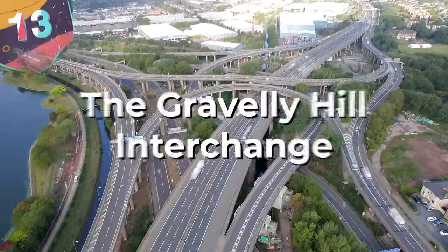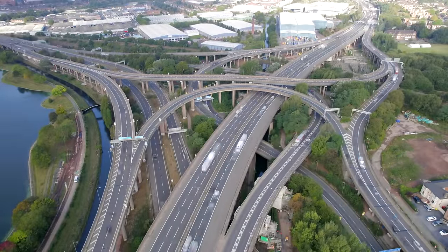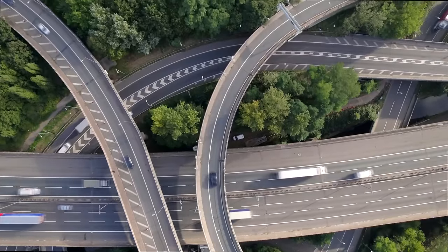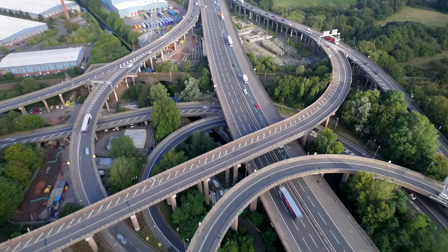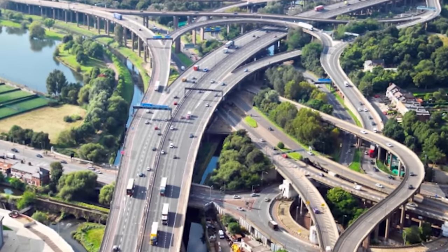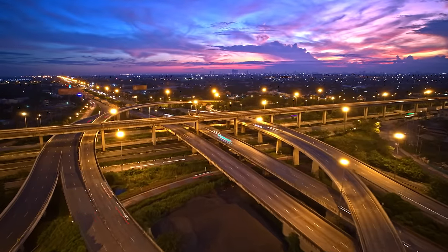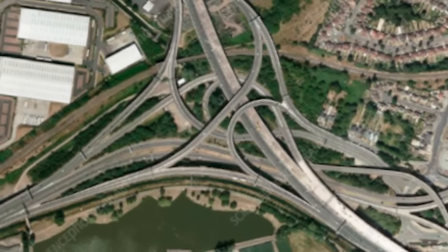Number 13, the Gravelly Hill Interchange, better known as Spaghetti Junction. Located in the English city of Birmingham, it was opened in 1972 and is famous for consisting of a weaving heap of roadways that look a lot like spaghetti. All of this road is held up by nearly 600 concrete columns, at a cost of the modern equivalent of about $93 million to build. While there have been some concerns about structural defects, it is believed to be safe to drive on.